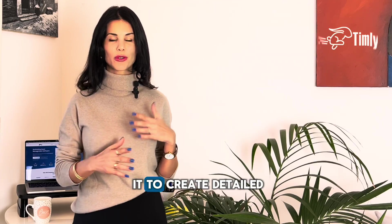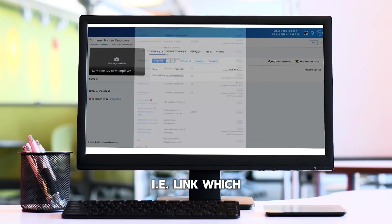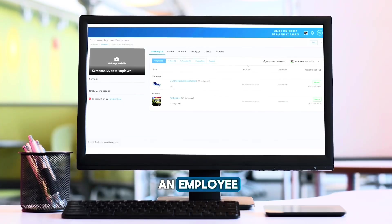Timely is more than your average asset tracking software. Sure, you can use it to create detailed records of all your assets and inventory, but in the same way you can create profiles for your employees and then link items to them — i.e., link which IT devices, equipment, tools, vehicles, or anything you want has been checked out by an employee.